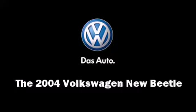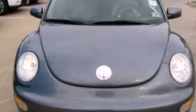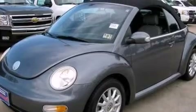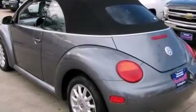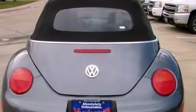Come test drive this 2004 Volkswagen New Beetle. This two-door, four-passenger convertible has just over 80,000 miles. Volkswagen made sure to keep road handling and sportiness at the top of its priority list. It features a standard transmission and front-wheel drive.